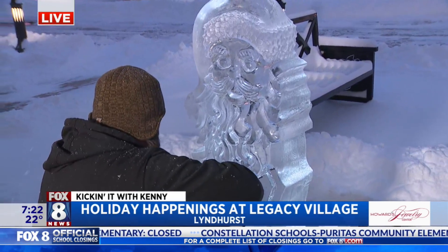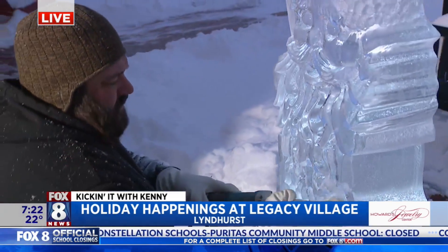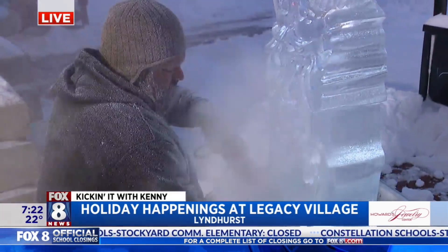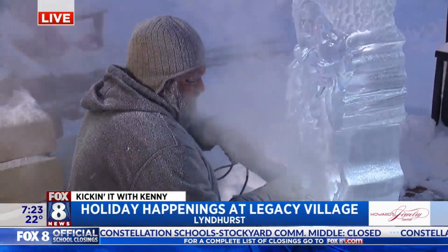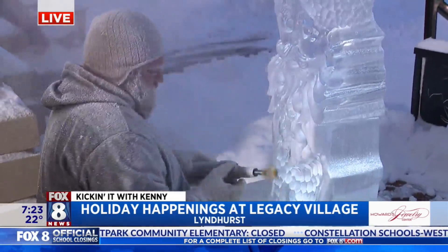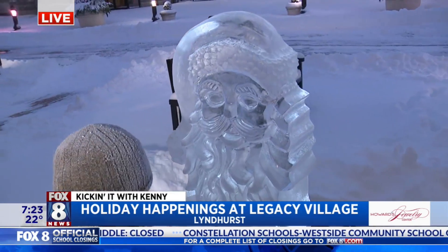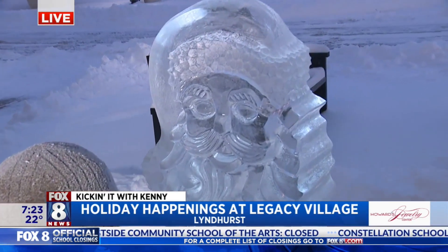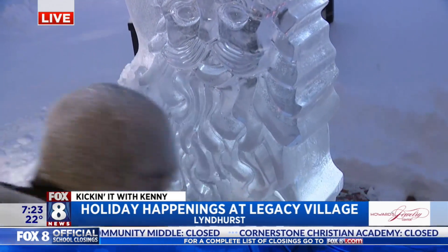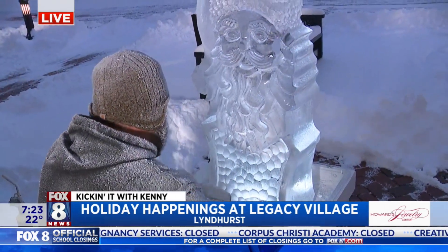Awesome stuff happening out here. Let's talk about some of the fun activities. So we are hosting our annual holiday Sip, Shop, and Stroll — which is hard to say — this Saturday from 3 to 6 p.m. All of the activities are going to start at the lawn area. We're going to have ice carving demos with Jeff, fire pits, materials to make s'mores, carolers, Santa Claus strolling, and costume characters.